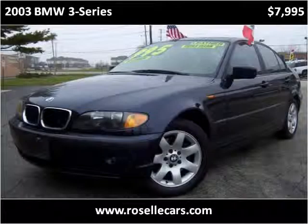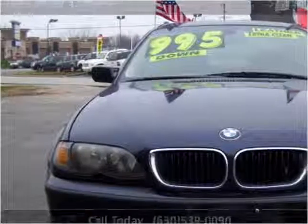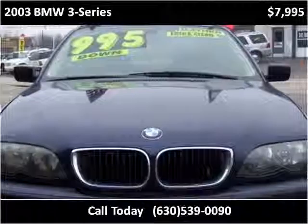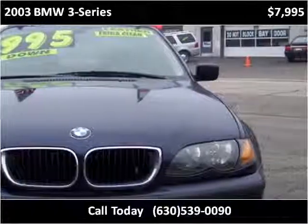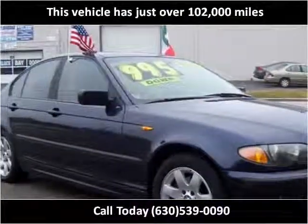This 2003 BMW 3 Series is available from Roselle Motors. This vehicle has just over 102,000 miles.